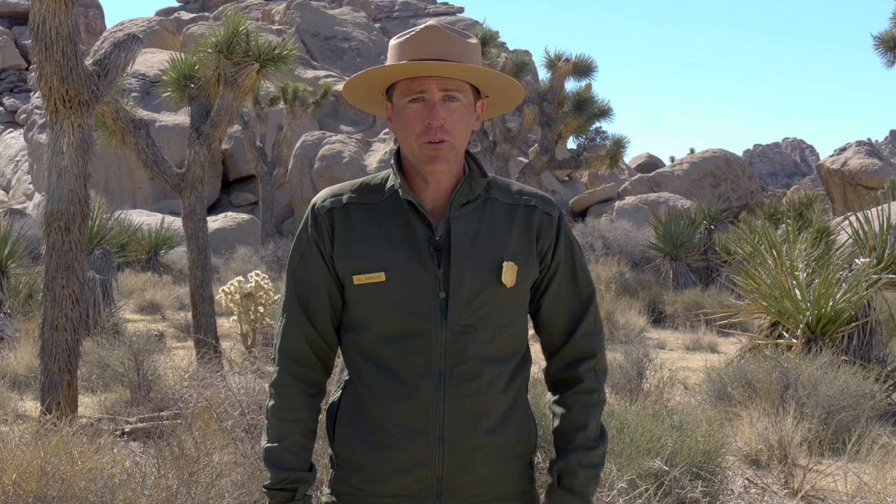Turkey vultures have one of the weirdest ways to cool off. They'll actually pee on their own legs and feet when they're too hot. Ew — don't try that one at home.